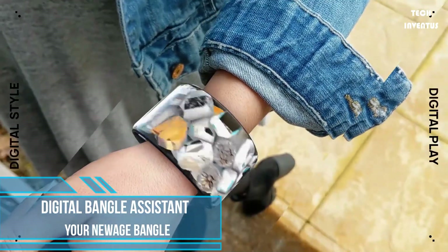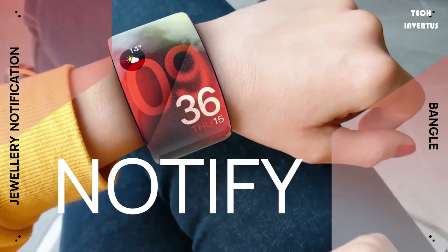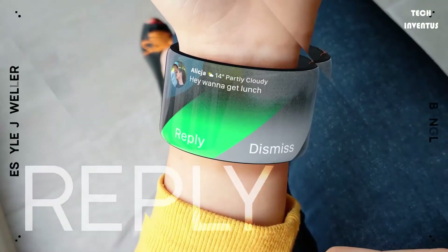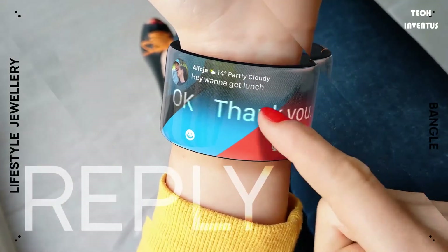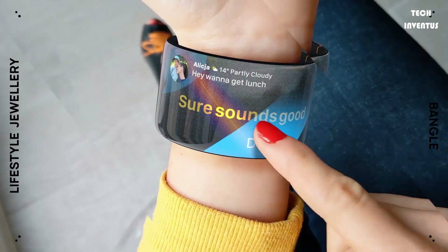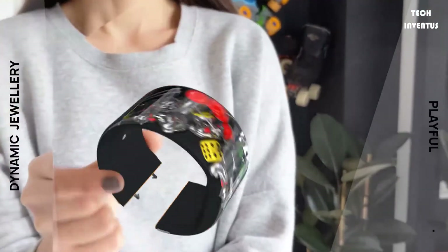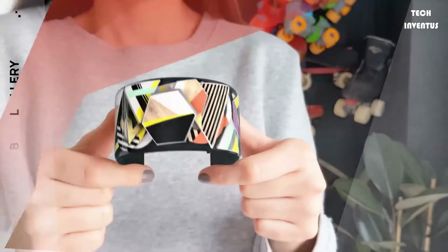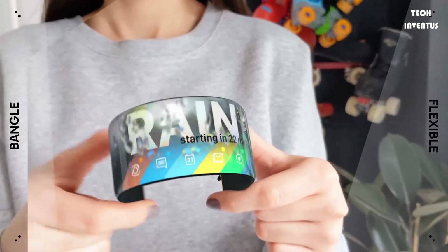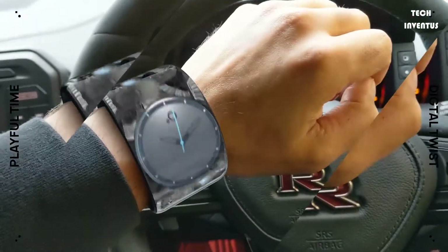Introducing the Digital Bangle Assistant — a perfect digital companion that will keep you up to date with customized notifications, all whilst adapting to your mood and outfit. A seamless connection across the flexible OLED screen allows information, interaction, and design to flow around the entire device. Haptic vibrations along with interactive jewelry notifications keep you on target to achieve your daily goals, and it also notifies of any new messages and social interactions.